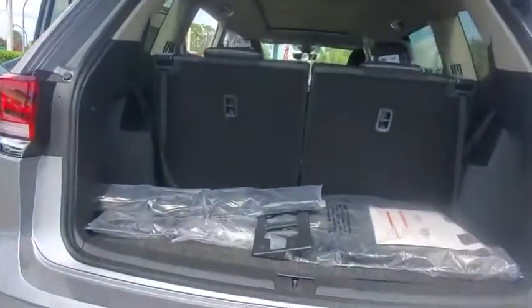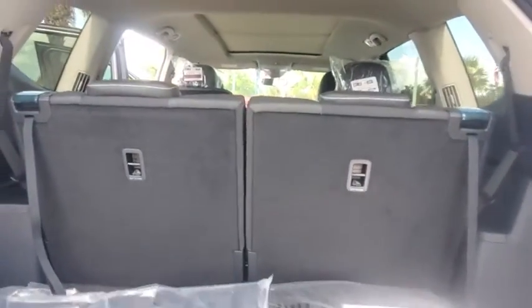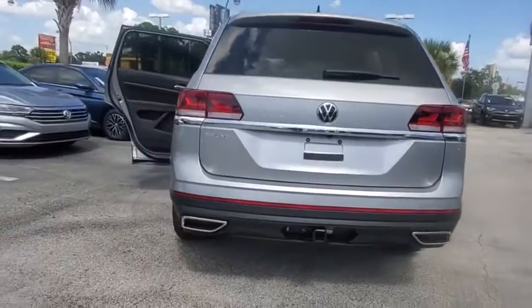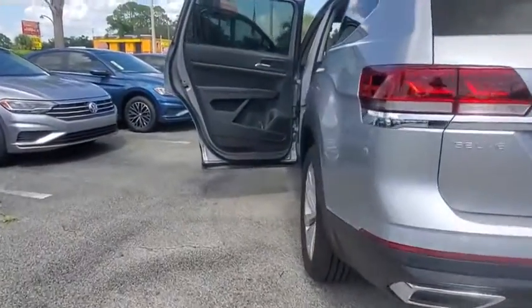Navigation system, traction control, power liftgate, power passenger seat, dual airbags, alloy wheels, power steering, four-wheel disc brakes, fog lights.